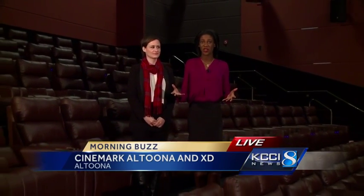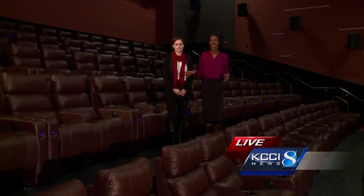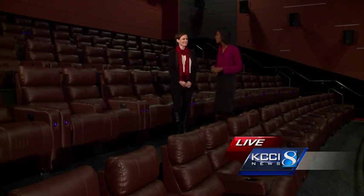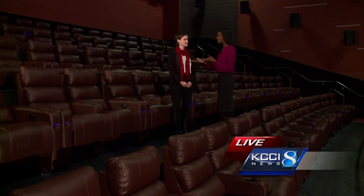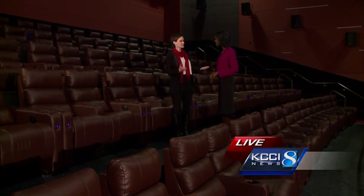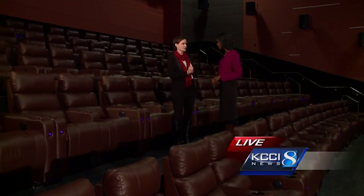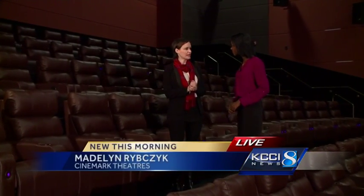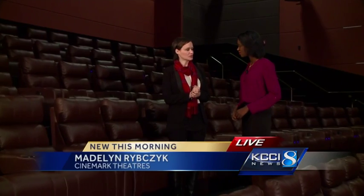We finally made our way to one of the auditoriums. We're here in Auditorium No. 8, and this is one of the many auditoriums inside this facility that has leather reclining chairs. Joining me is Madeline Rizbeck. Tell me more about this design — why did you guys decide to do this? It's just the experience — everything from the self-serve to the lobby bar cantina, to being able to recline and get cozy and comfortable and enjoy the movie on the screen.